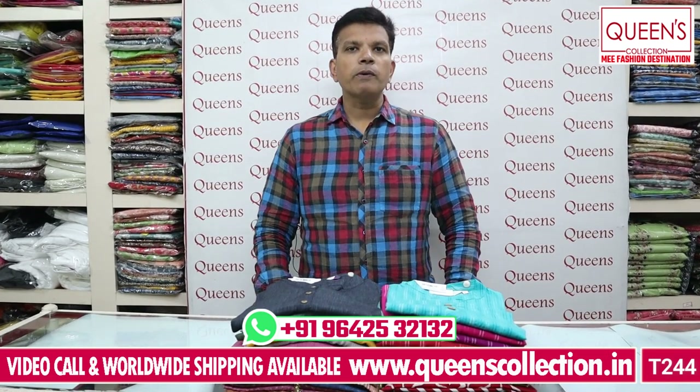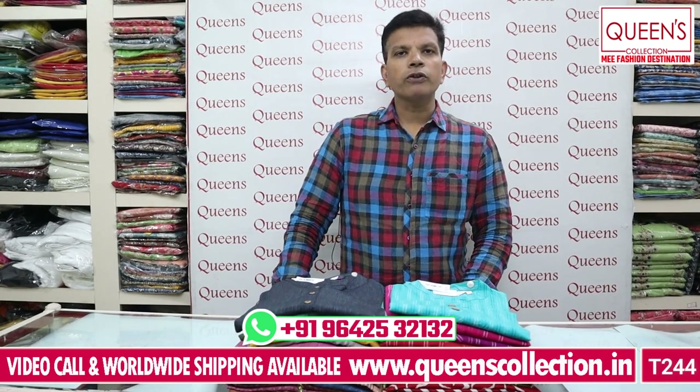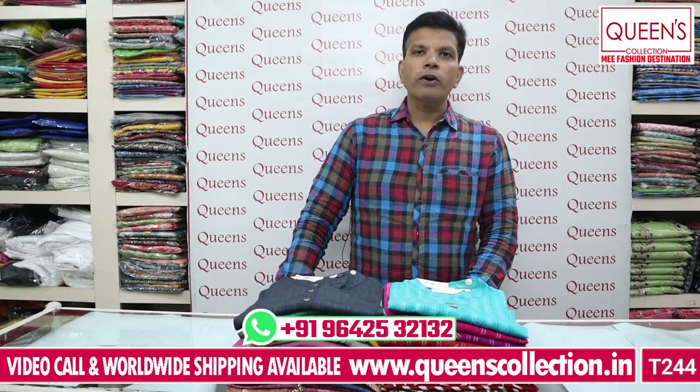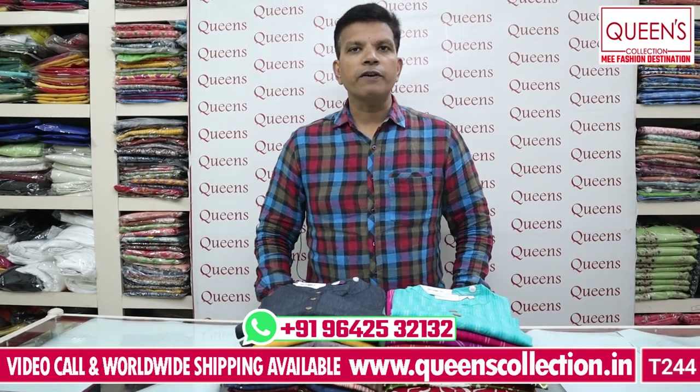If you want these varieties, they will be available for 1 or 2 days only, so book a great piece. If you have any alterations needed, you will be able to get them. There is a worldwide shipping facility.